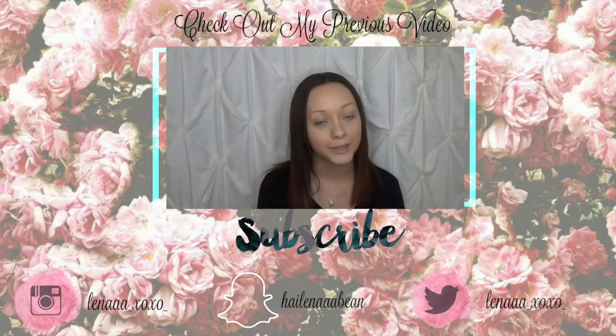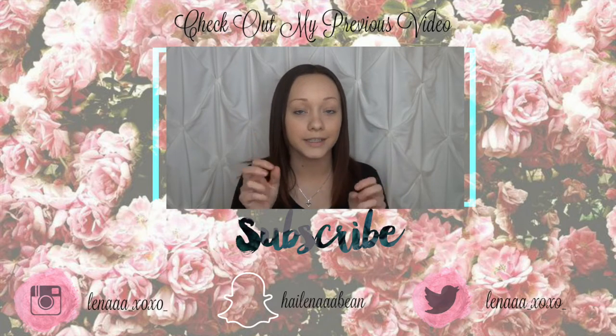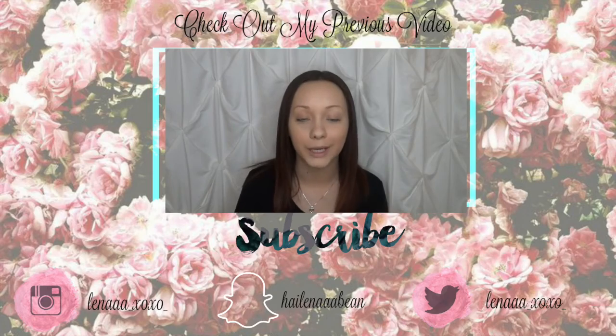Hello and welcome back to my channel. This is going to be my first ever series on the basics, and this video is going to be regarding eyebrows — how I do mine personally.